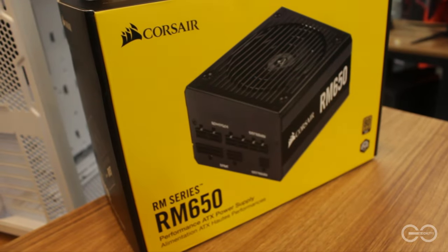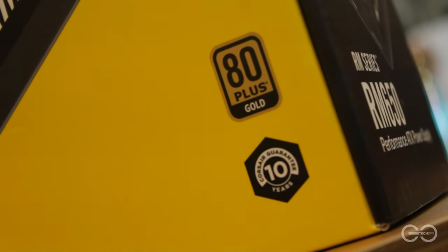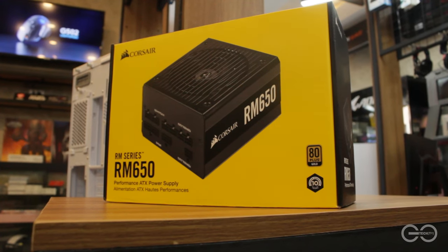For the power supply, we went with the Corsair RM650, at ito ay 80 plus gold certified at fully modular. Kaya thumbs up ako for this power supply.